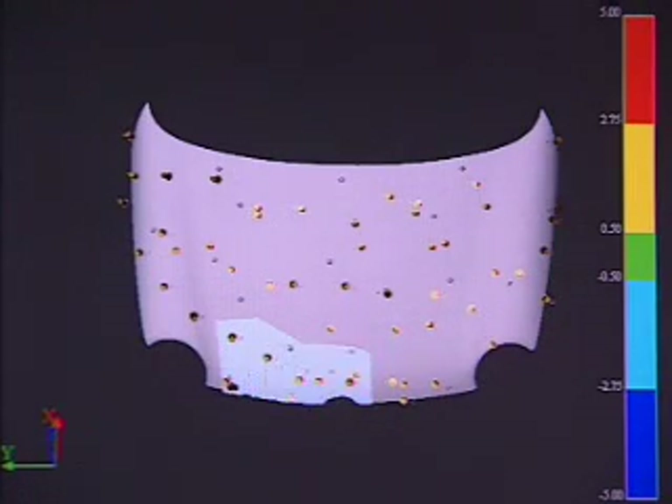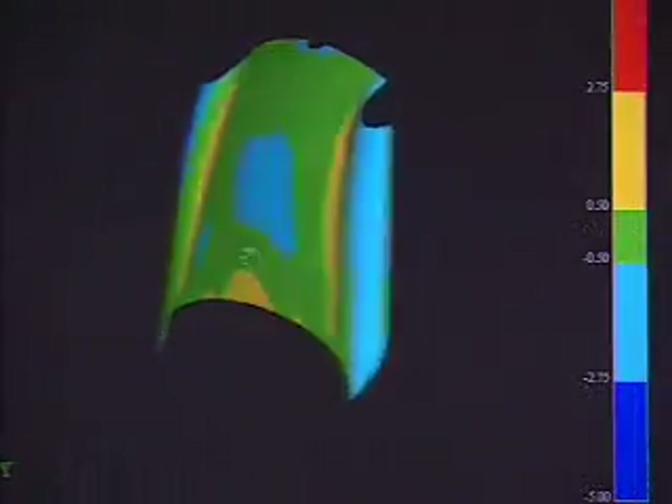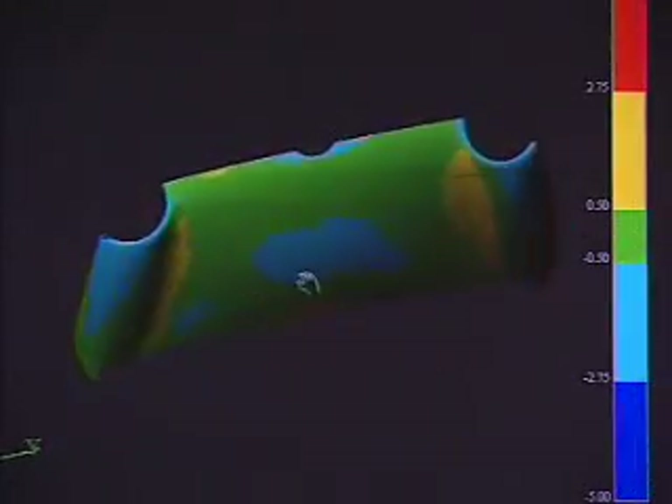Proprietary algorithms automatically and accurately calculate dense 3D measurement data, emerging in a cloud of points. The data is then compared to the design intent of the CAD model or reference master part.